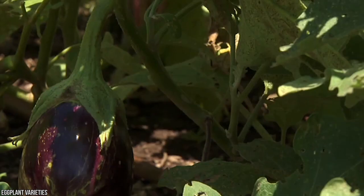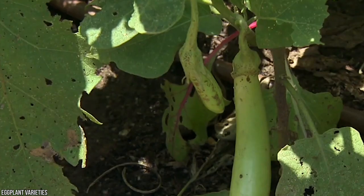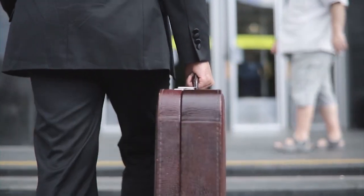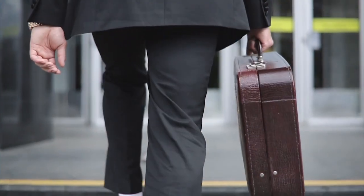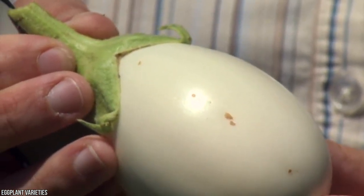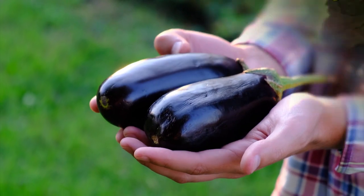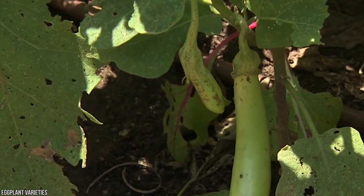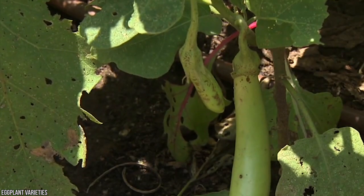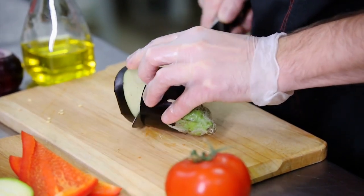Eggplants made their way across the Mediterranean, and in the 12th century they were readily grown in Spain. It was hungry humans who spread them around, but interestingly eggplants were thought to be poisonous because they're related to deadly nightshade plants. Although the fruit itself won't harm you, the flowers and leaves are poisonous. In Italian and Egyptian folklore, it's said that eggplants make people crazy.